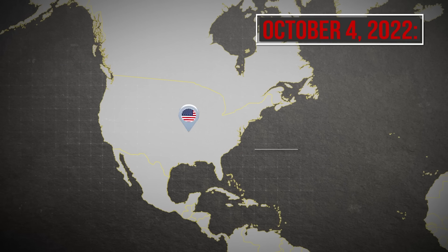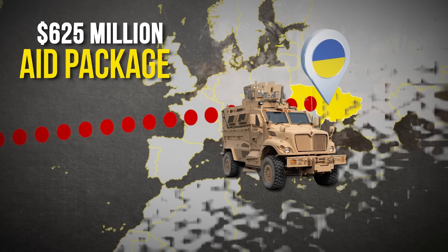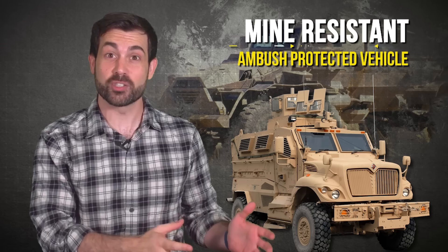On October 4th, 2022, the U.S. government announced 200 Max Pro MRAP vehicles were being sent to Ukraine as part of a new $625 million aid package. This armored vehicle's unique development story takes us through the biggest change in America's defense equipment strategy since World War II.